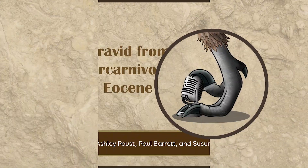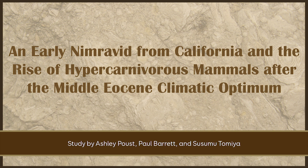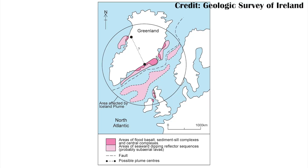The Eocene climatic optimum was a period of very intense global warming, largely due to giant volcanoes that were erupting off the coast of Ireland and Iceland as Greenland started splitting away from the rest of Europe. But after this it started to cool down, and that means a lot of the carnivores that had evolved for that warm climate just didn't do as well. That's where we start getting our modern order Carnivora.